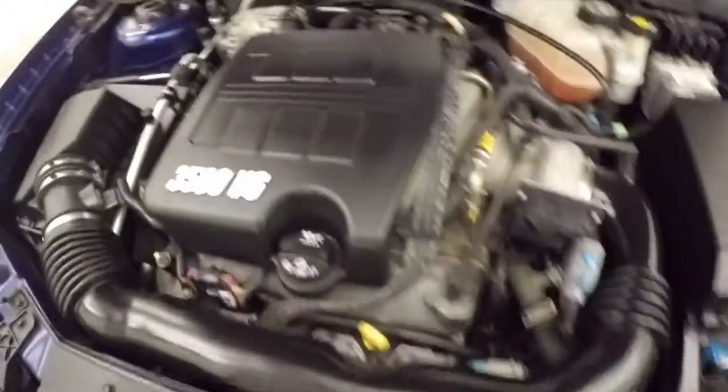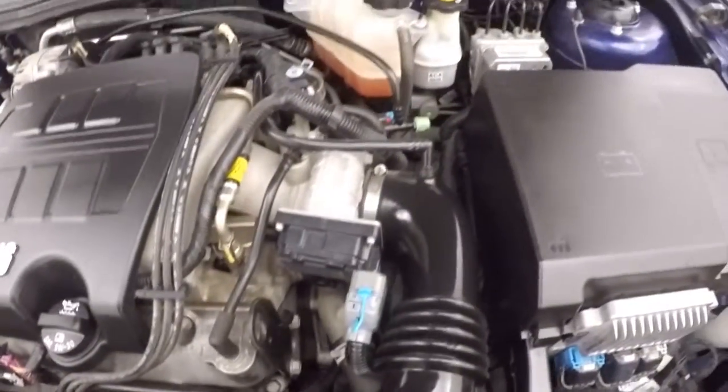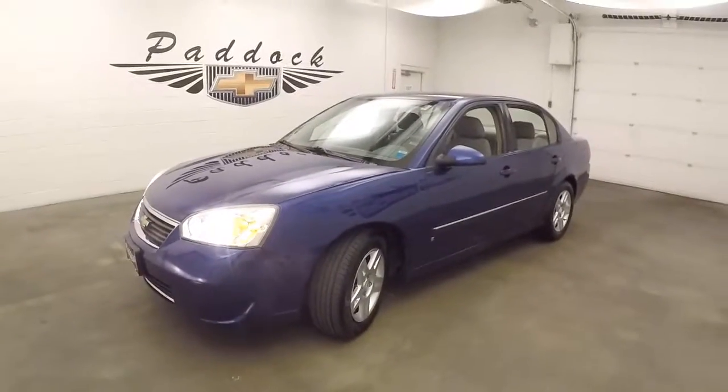The LTZ has a 3.5 liter V6 — very nice and strong, tons of power. It's just a fast little sedan. It's a 2006 Chevy Malibu.